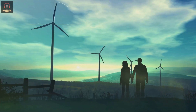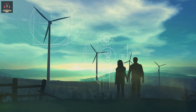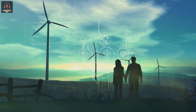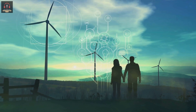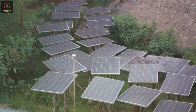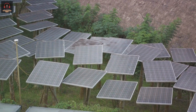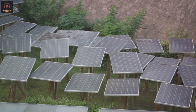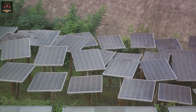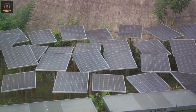Moving on to businesses — it's no longer a question of why, but how. How can businesses adopt sustainable technology? The answer lies in understanding the tremendous value it offers. Firstly, cost savings: adopting sustainable technology can lead to significant reductions in energy costs. A case in point — a net zero energy building produces as much energy as it consumes, leading to virtually zero energy bills.